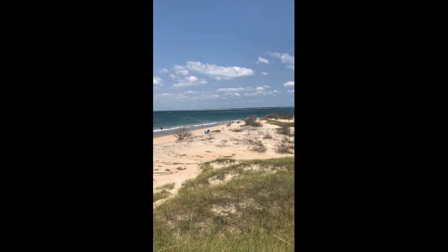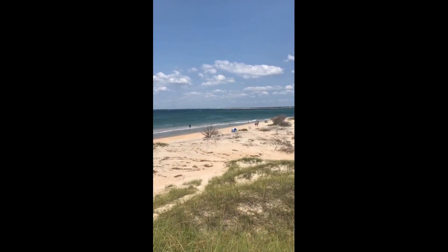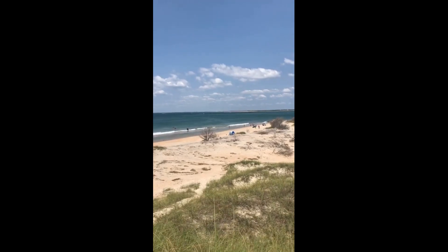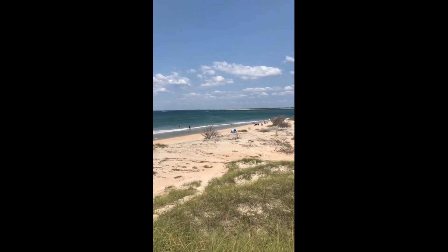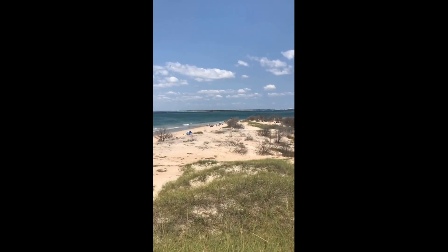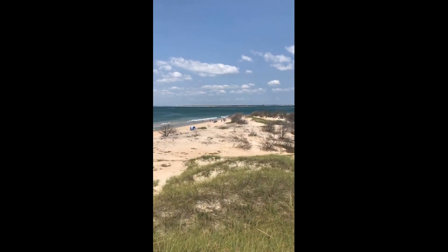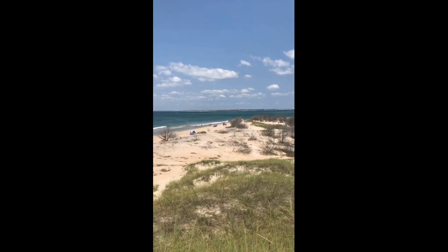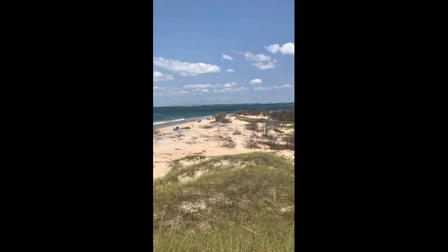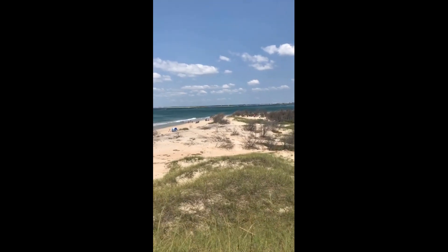So if you pan over this way, that is Atlantic Beach, North Carolina. You can see the water tower and everything. And there in the distance, there is a flag flying. You can probably see the little red roofs over there — that is Fort Macon. If you haven't seen that video, go to the YouTube channel and check out that video of Fort Macon. It's really cool.